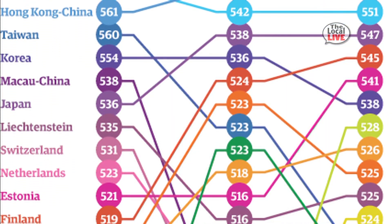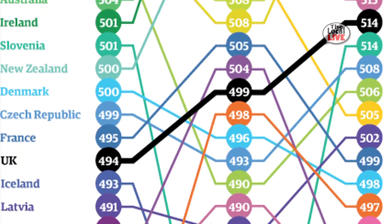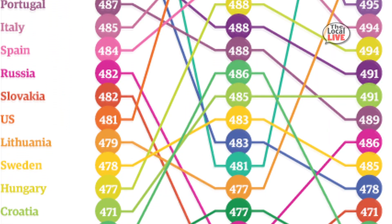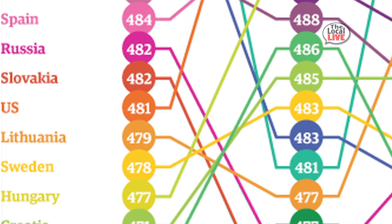According to the Program for Student Assessments 2012 report, the U.S. ranks 36th in math and 28th in science out of 64 countries from which data was collected. Additionally, China is not only number one, but has three cities in the top ten.